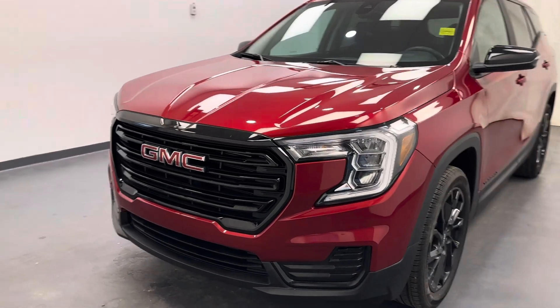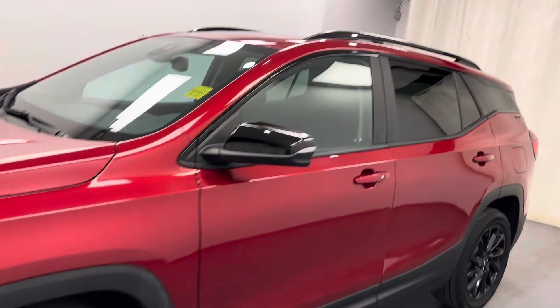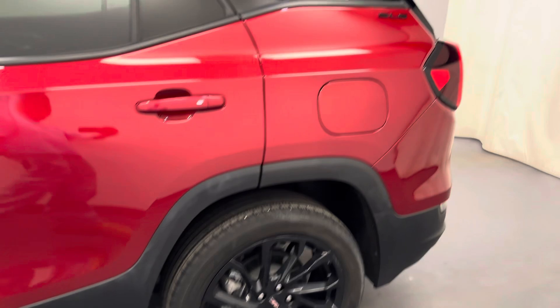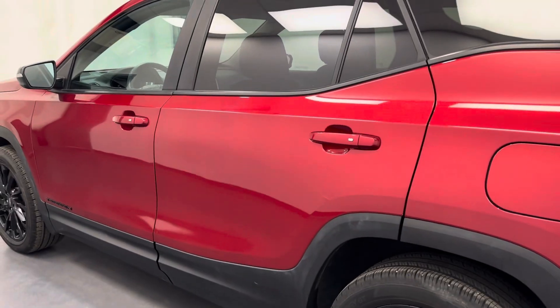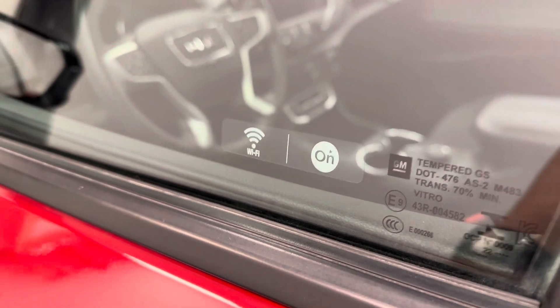Hey guys, today you're checking out stock number 244612. This is a 2023 GMC Terrain SLE in red. Let's take a look at some of the interior features on this unit.